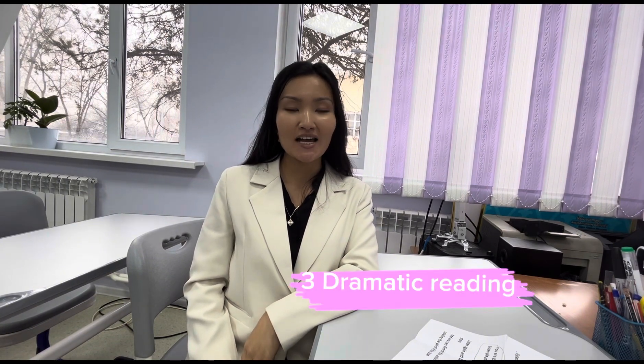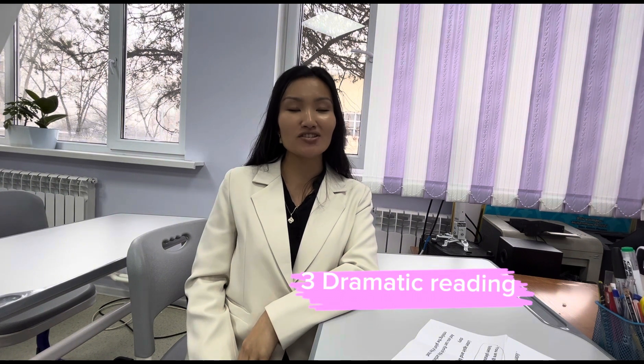Approach number three: dramatic reading. Ask your students to read the sentences dramatically. Here's an example.